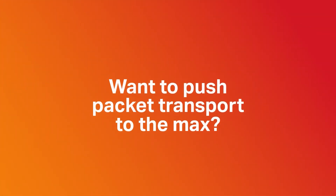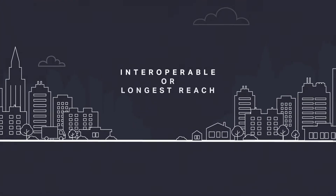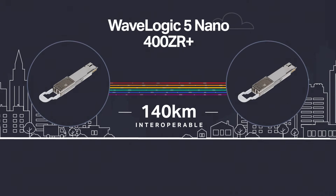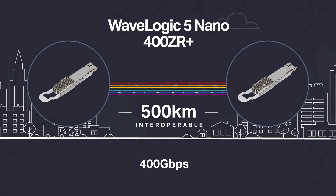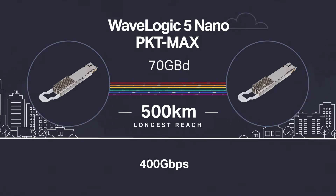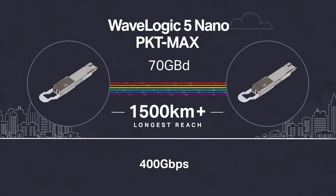Want to push packet transport to the max? Interoperable or best capacity reach, the choice is yours. Match your business and network performance requirements with WaveLogic 5 Nano packet-optimized modes to deliver 400G capacity in the smallest footprint, even across multi-span Metro and regional networks.